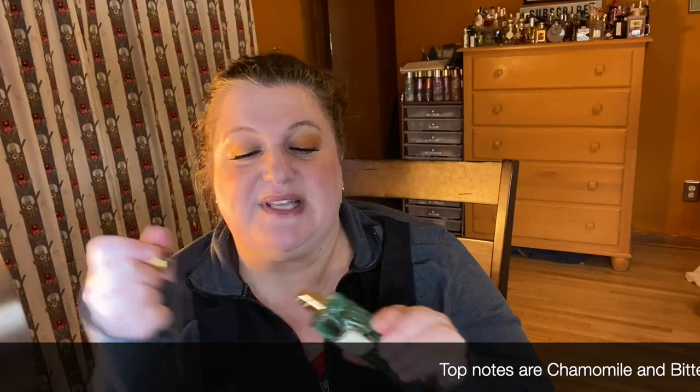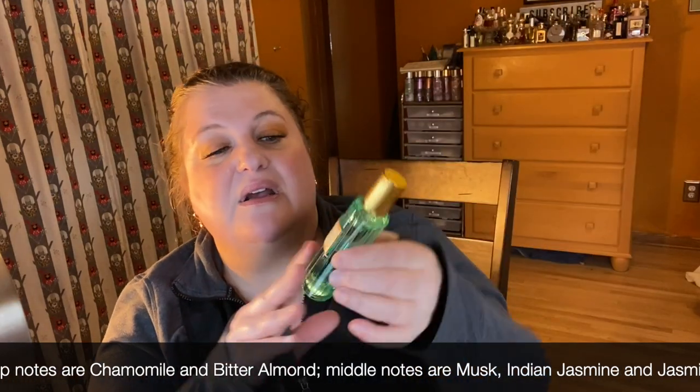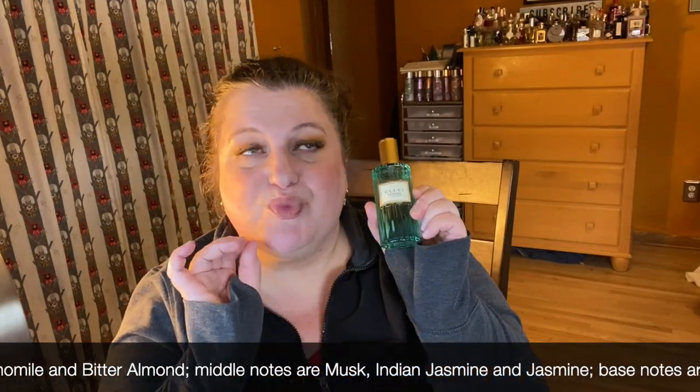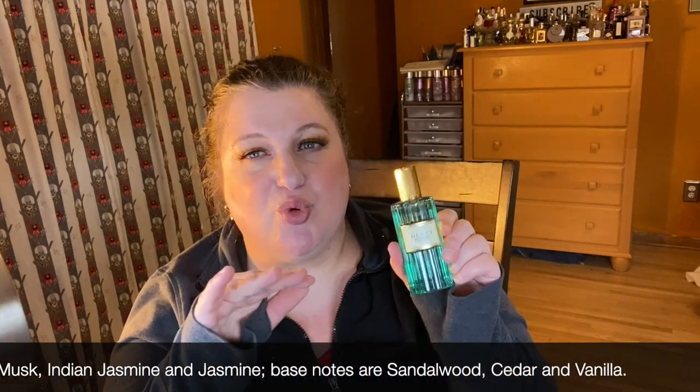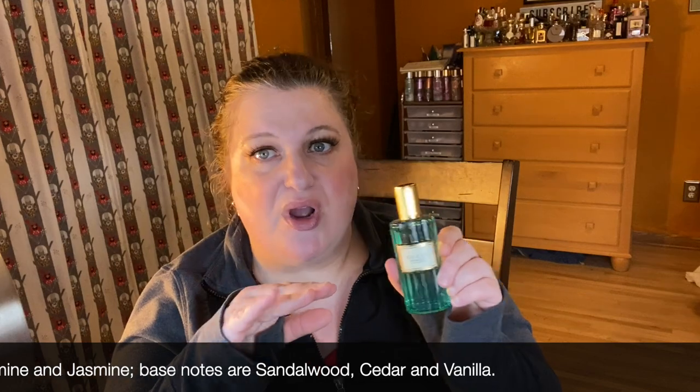This is Gucci Mémoire d'une Odeur and this is a gorgeous chamomile tea fragrance. It's just so elegant and beautiful and I think the bottle is stunning. It's great for layering with different things and it's just really pretty. It's not very strong and not very long lasting but it's a really beautiful tea fragrance. If you like chamomile tea you might like this, though it tends to be a little polarizing — people either love it or hate it. I really love it.